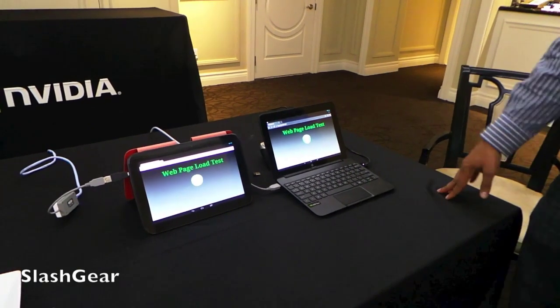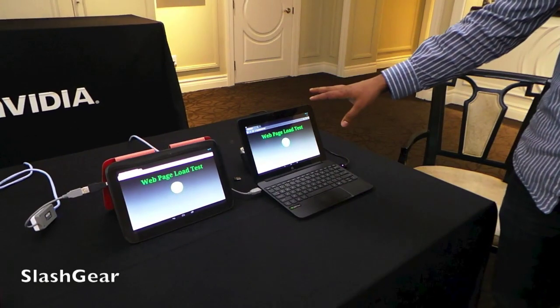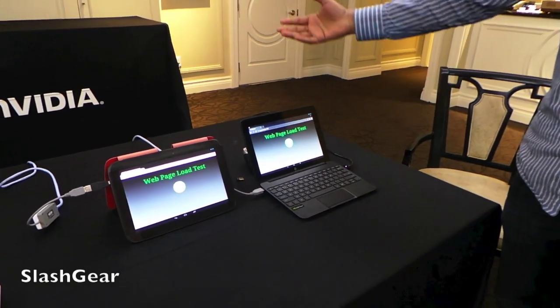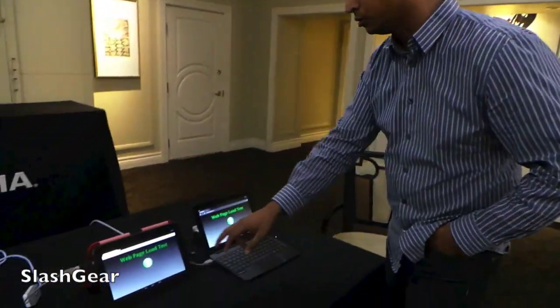What we have set up here is a web page load test. Both these tablets — the Nexus 10 and the HP tablet — are connected to a web server that's serving up web pages. We're going to load these web pages back to back as fast as we can and see how these two tablets do in this test.